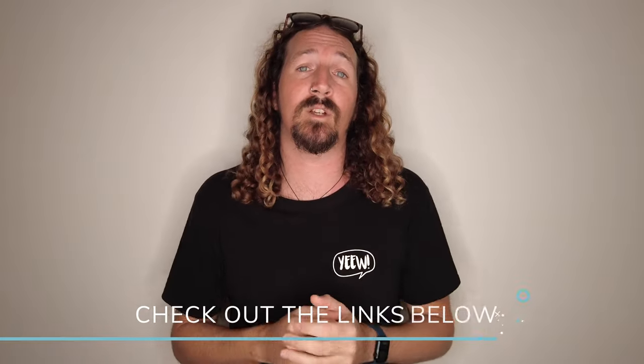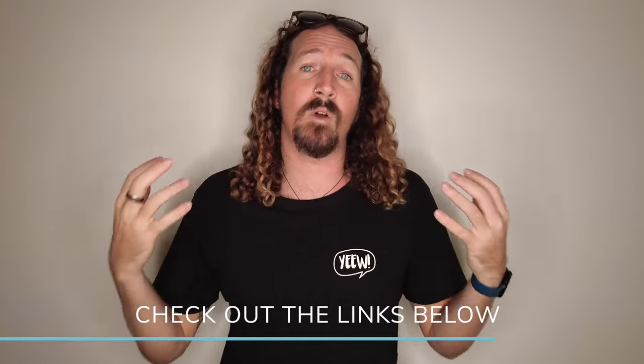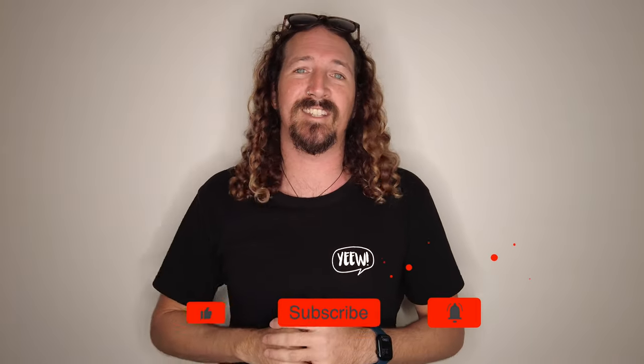And there you have it, guys — that's my full rundown of my personal quiver and the three types of board you need in yours. If you have any questions about any of the boards I've mentioned, any of the categories, or any surfing questions in general, make sure you add them in the comments below and I'll do my best to answer them. That's it for this week — make sure you like, comment, subscribe and I'll see you next week.